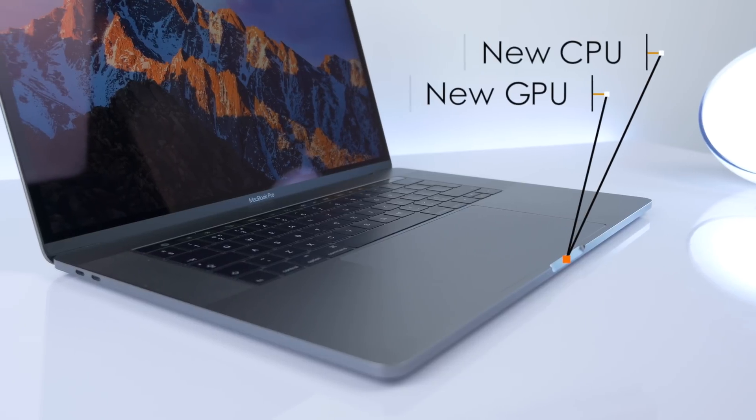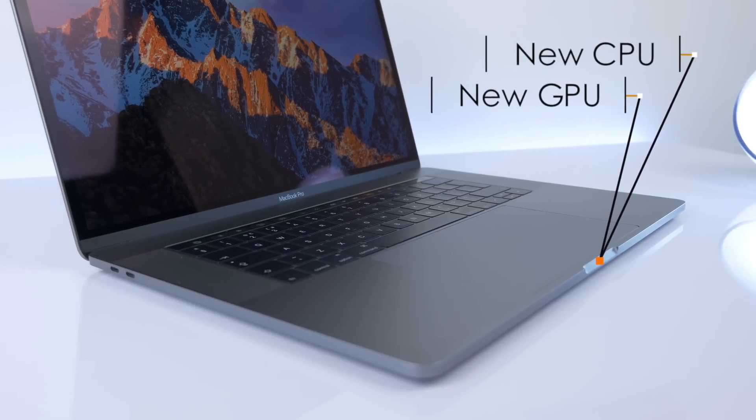This new 2017 MacBook Pro does come with updated specs, so yes, it's a new MacBook Pro — not just an under-the-hood fix. We have new processors, new GPUs, and some smaller improvements as well.